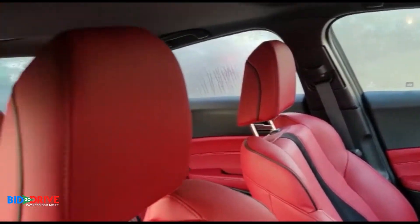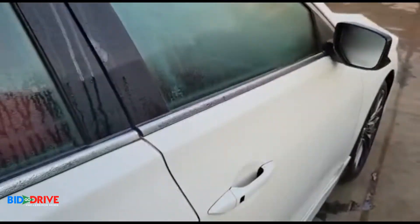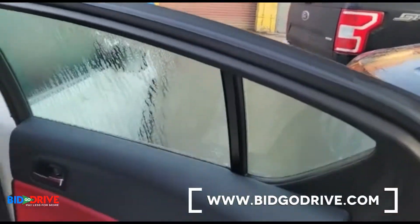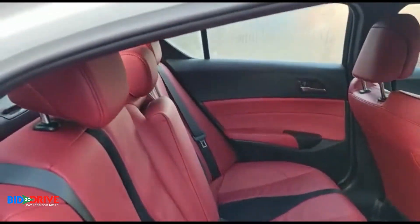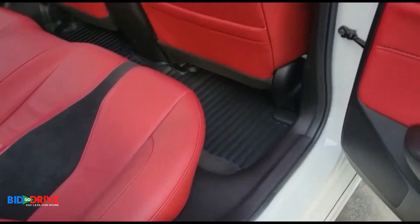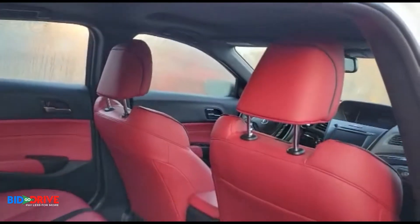There will be financing available on this vehicle. It will be sold with a rebuilt title. As you can see, everything's clean, dry, no smell, no odor.